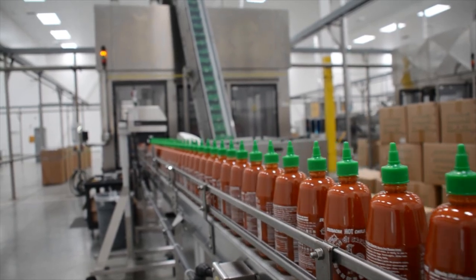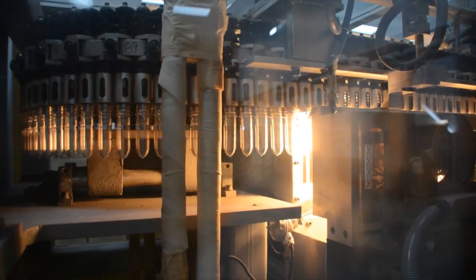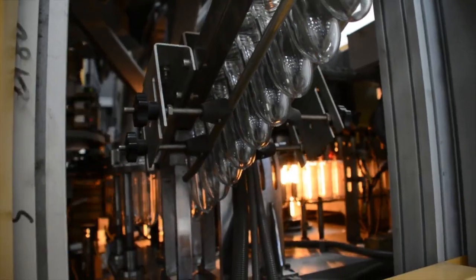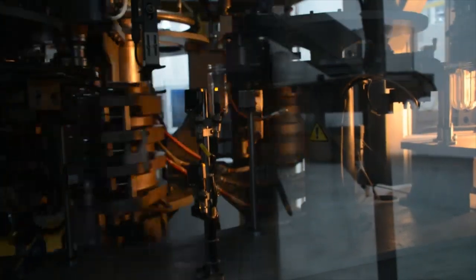Once the sauce is made, it travels through our pipelines to our bottling lines. Each bottle will start off as a preform. The preform then goes over to our blow molding machine, where it will blow and mold the preform to the appropriate size — with heat and air pressure it expands the plastic.